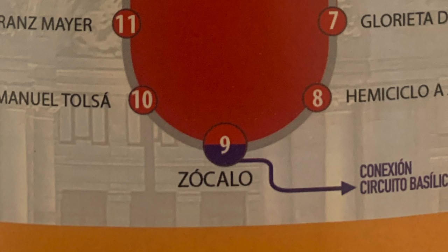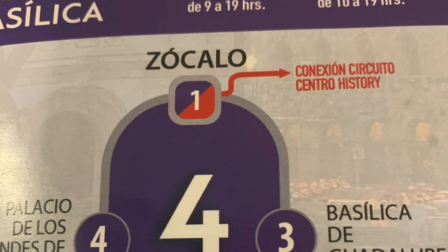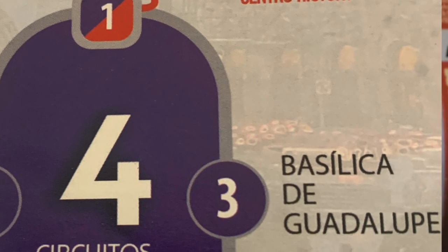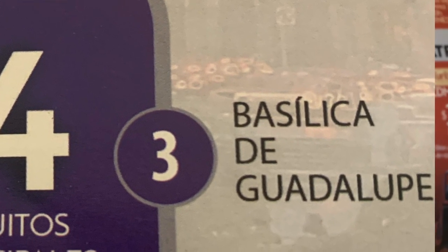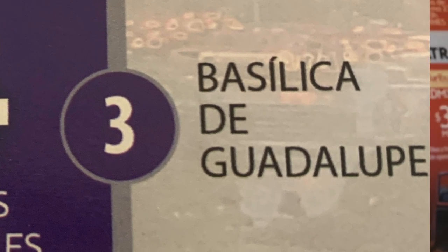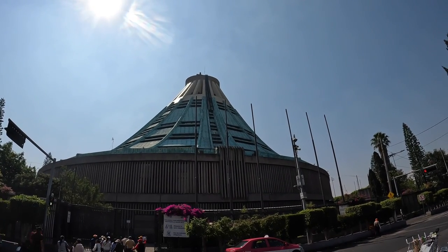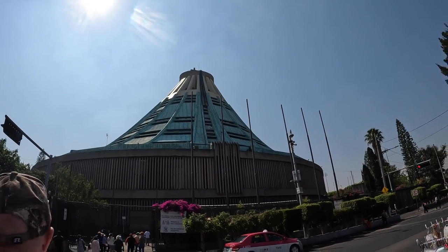Your other option from the Zocalo area would be to jump on the purple line to go see the Basilica de Guadalupe. We recommend seeing the Basilica — we didn't use the purple route ourselves, we ended up taking a tour — but it's definitely worth the visit.